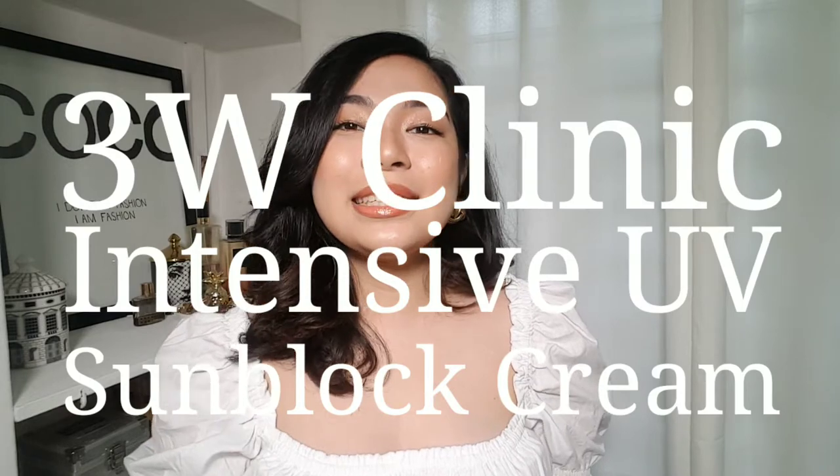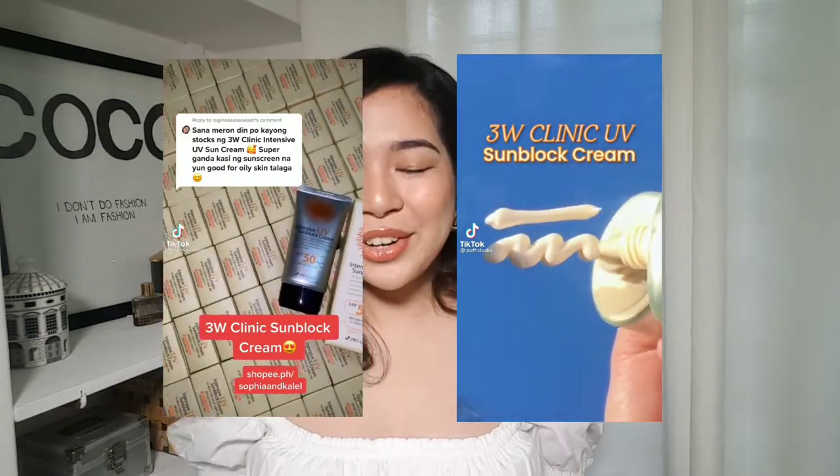Hey you guys, it's your girl Zoe and welcome back to my channel. So for today's video, it is my first time reviewing this product — it is the 3W Clinic Intensive UV Sunblock. This product has been trending on TikTok and Instagram, and I am ashamed to say I am a little bit late to the game, but better late than never. If you want to know my review on oily skin, just keep on watching.